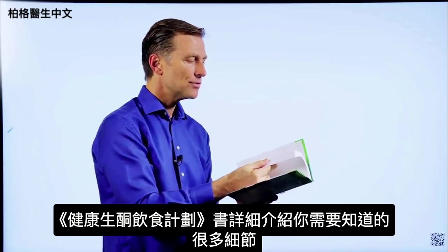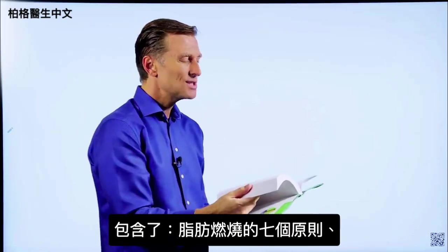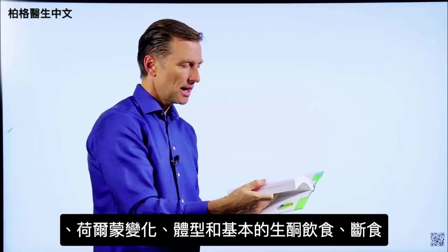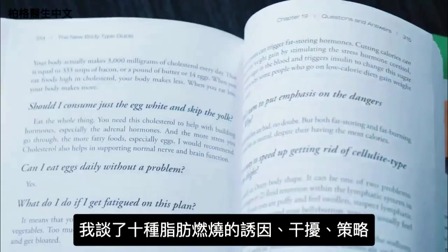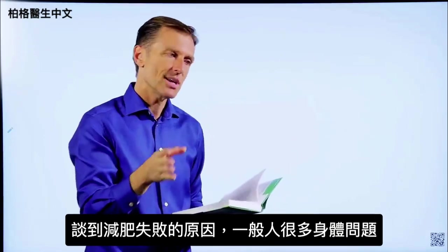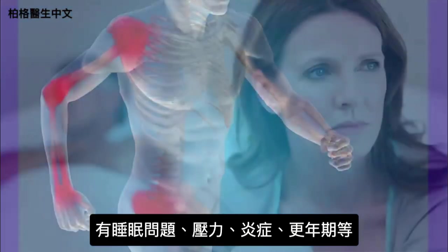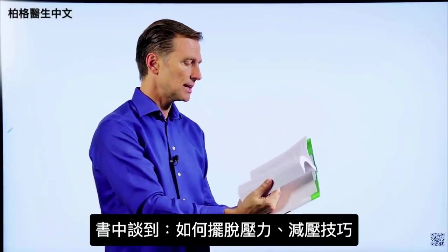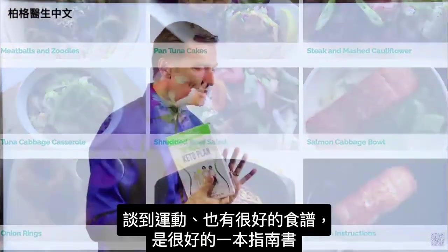This book goes into every single detail you'd ever want to know — the seven principles of fat burning, hormones, body types, the basic keto plan, intermittent fasting, ten fat-burning triggers and blockers, and fat-burning strategies with a lot of detail in every chapter. It also covers body issues that interfere with losing weight, like sleep problems, stress, inflammation, and menopause, as well as how to reduce stress, exercise guidance, and a lot of good recipes.